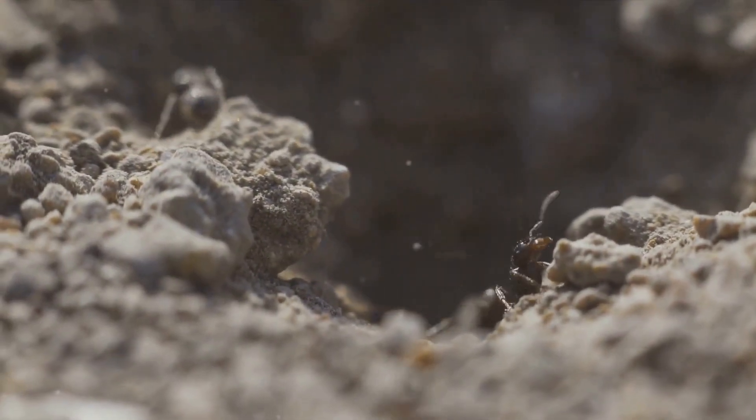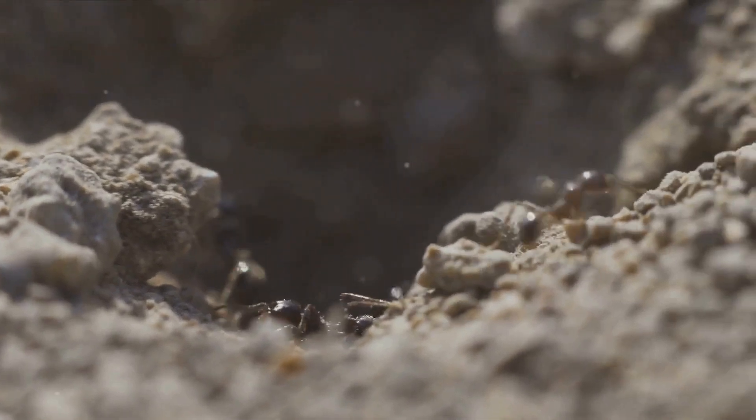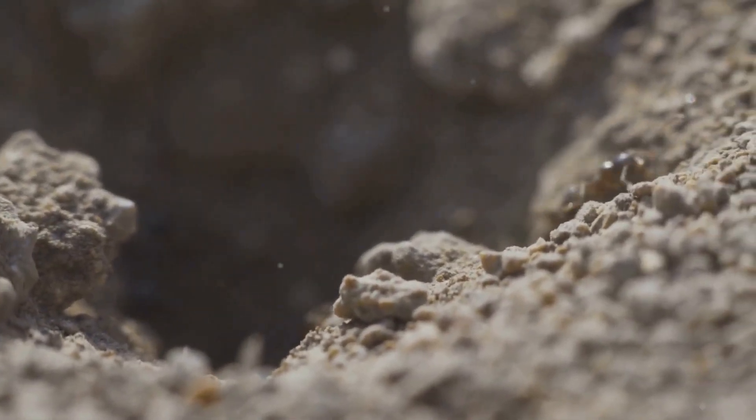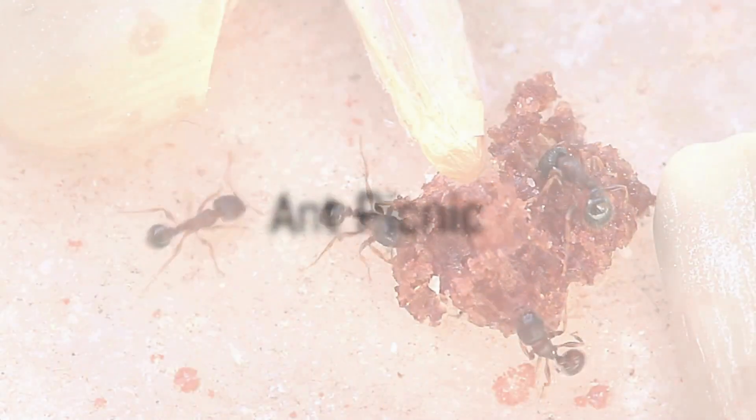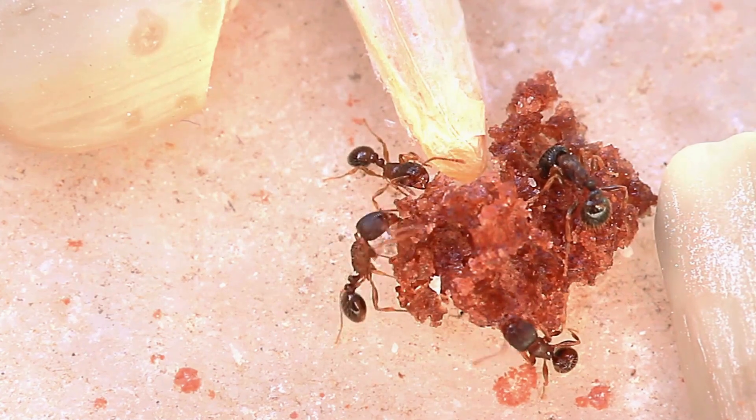They leave behind scent trails, much like breadcrumbs, that guide them straight to their food and back home. Clever, isn't it? Now, imagine ants having a picnic — what would they bring along? Crumbs that are big enough for a feast in their world.